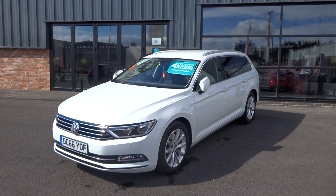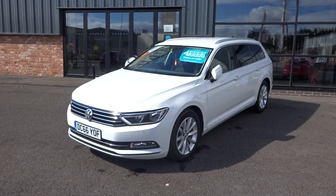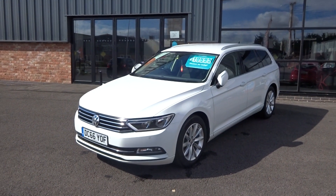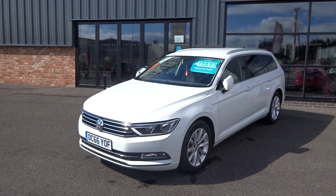Good afternoon, I'm Ben from Ebony and Ivory Motors. Today I'm going to show you around this 2017 66 plate Volkswagen Passat 1.6 TDI SE Blue Motion Business Edition.